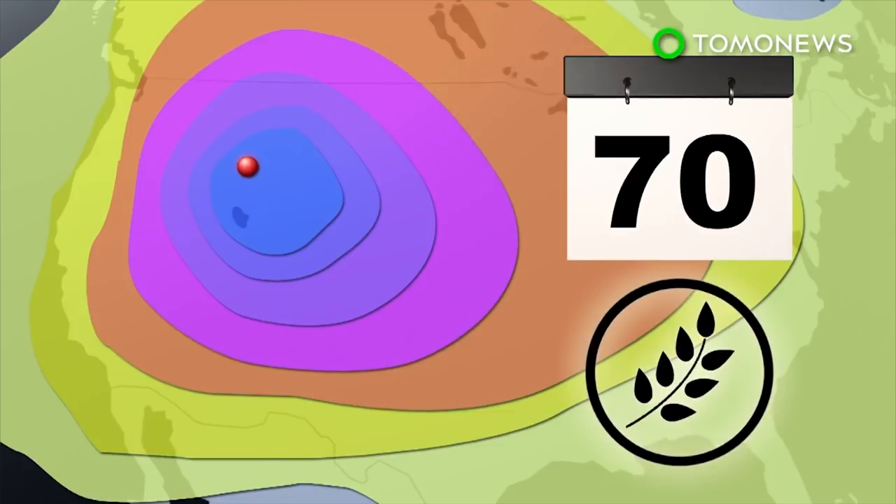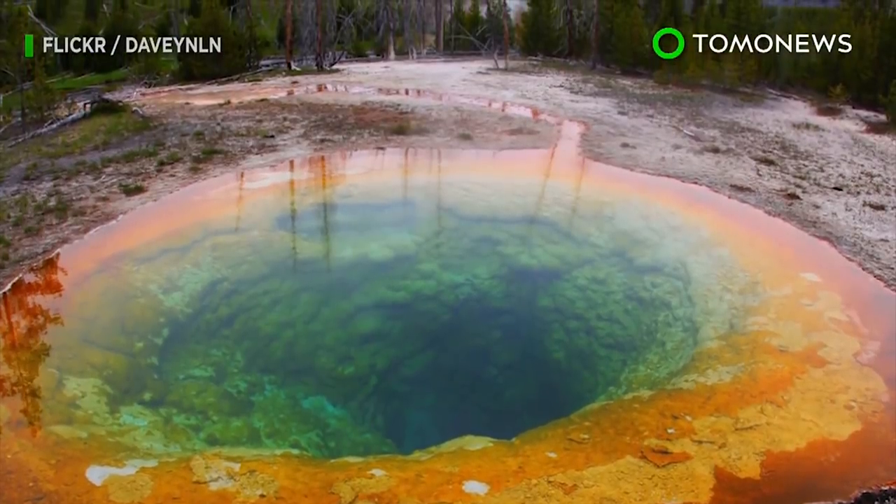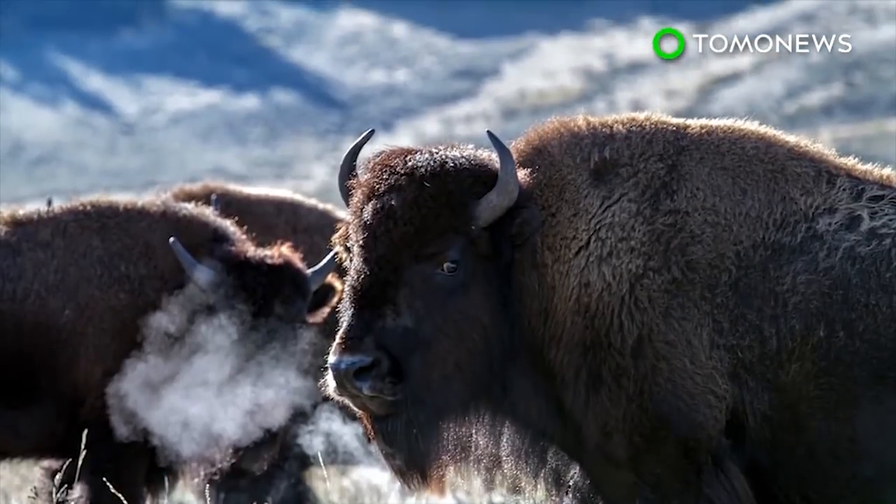According to UN estimates, global food reserves could last only 74 days. Fortunately the actual chances of that happening are 1 in 730,000, and America's top brains are on the case to stop it from even happening.